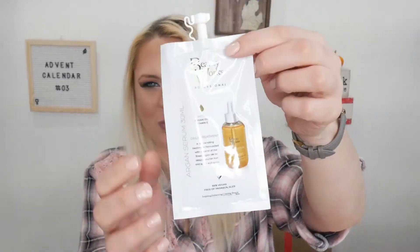Day number three is very light — I guessed maybe a sheet mask but I was wrong. It's an Argan Serum, a daily treatment and rejuvenating formula with a blend of finest argan oils to deeply nourish hair and repair split ends. It's 100% vegan. I like this packaging over a single-use sample because it's got a little seal so you can reseal it.